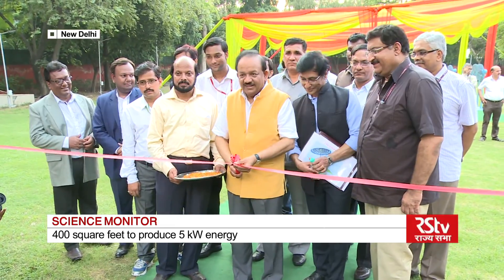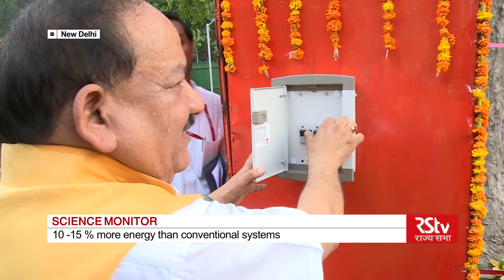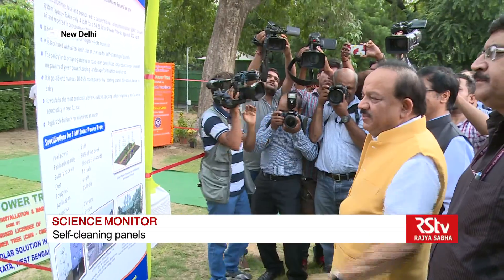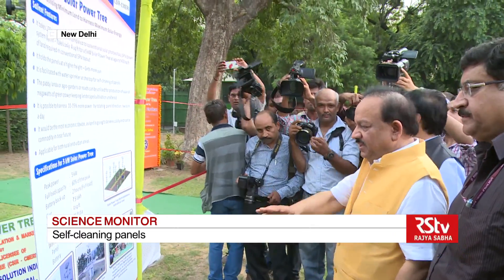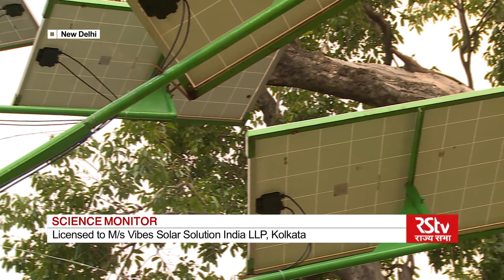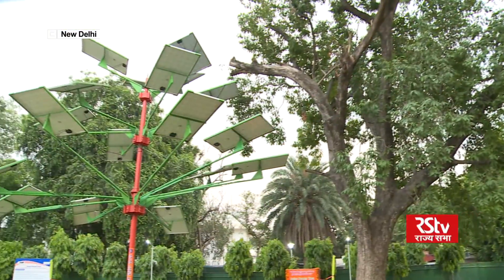The solar power tree, which was recently launched by the Union Minister for Science and Technology, Dr. Harsh Vardhan, in the capital, addresses the crucial issue of space crunch in solar installations. The solar power tree is an innovation for generating electricity by harnessing maximum solar energy in a limited space.